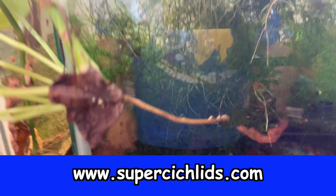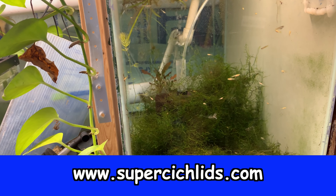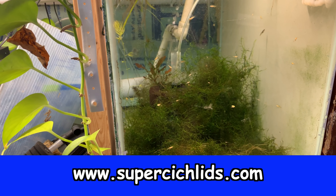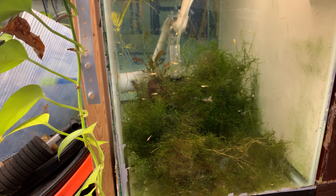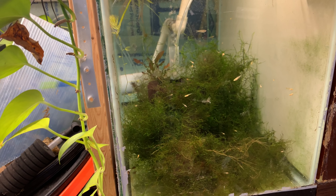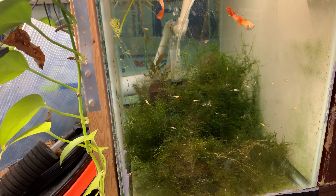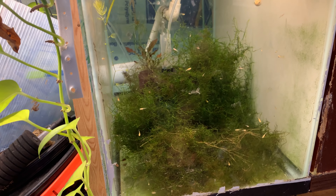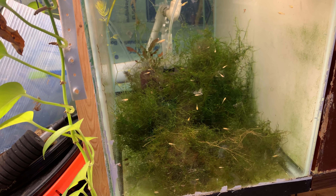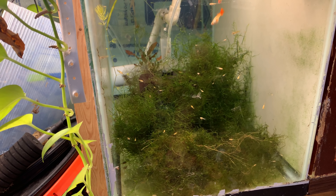By the way, if you see the reflection of my shirt in the tank — supercichlids.com. Tomorrow, Saturday, I will be at their store in Dover, Delaware all day working as an employee, bagging fish, answering your questions. Come by and say hi! They have all the high-quality foods and a huge number of tanks — huge rows of 75-gallon tanks and at least two or three fantastic display tanks. I'll be there starting at 11 probably until they close at 7.